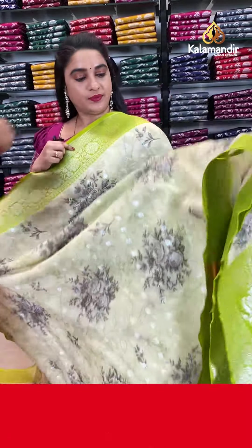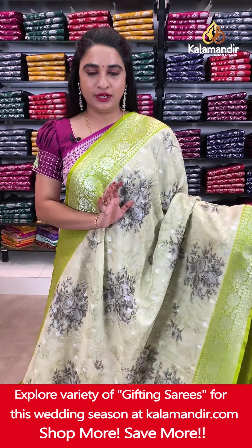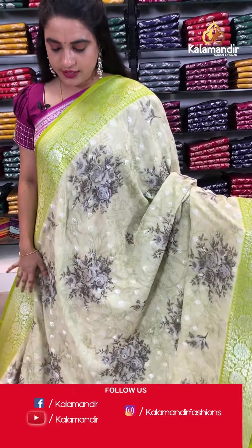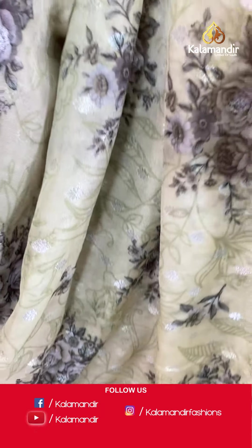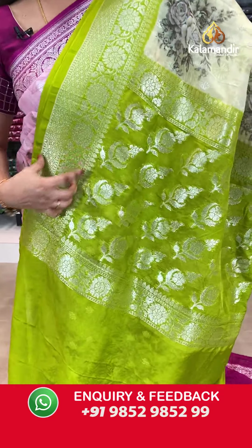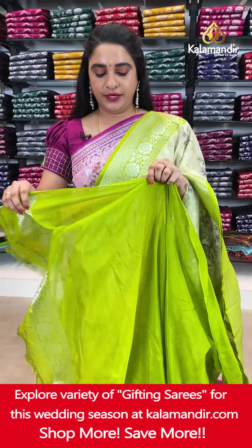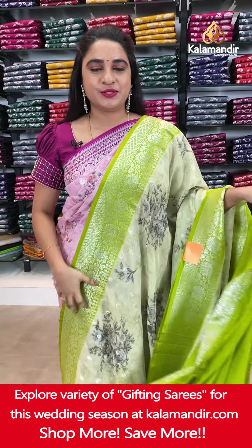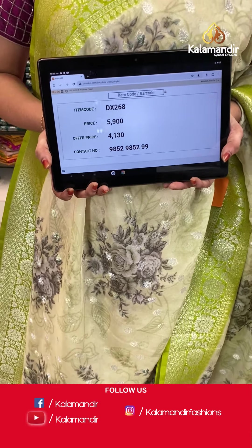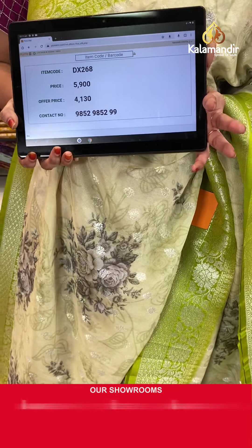Moving on — light pastoral green and light mehendi green combination, looking very classy. The body has printed floral bunches and floral booties. The contrast border features floral weave, brocade and leaf weave. The contrast pallu has floral motifs. Paired with a contrast plain blouse with border. Saree code DX268. Actual price ₹5,900. Offer price ₹4,130 only. To grab this saree, screenshot and send on WhatsApp: 985298529.